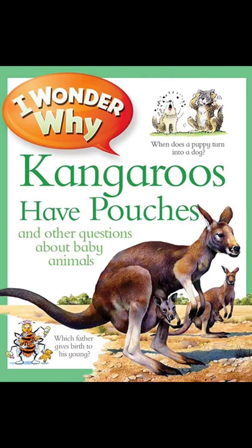Every year, in the middle of winter, a female emperor penguin lays one egg and gives it to her mate to keep warm. He balances the egg between his feet and his feathers until it hatches in early spring.